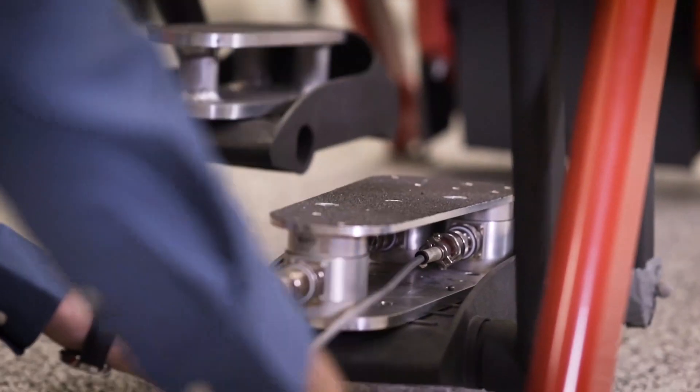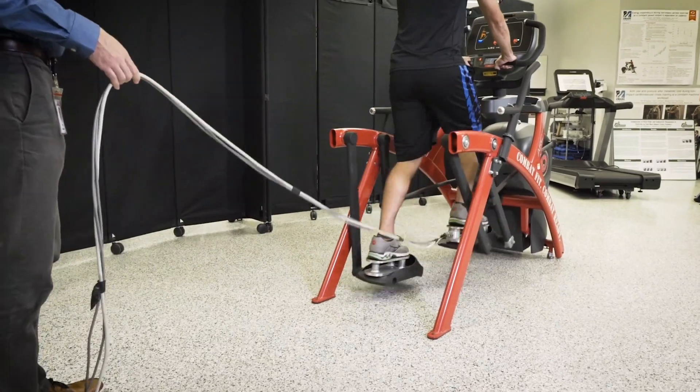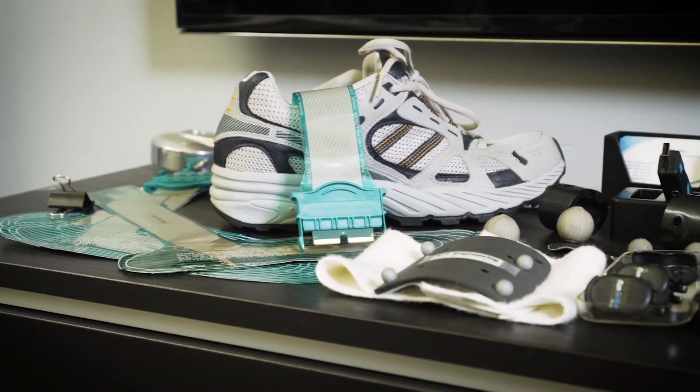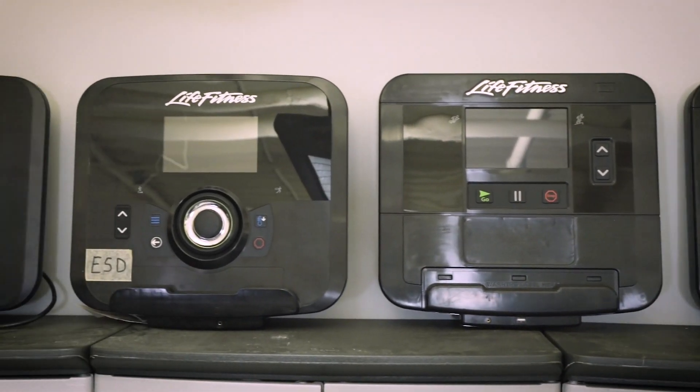Within product development, biomechanics is involved throughout the development process from the very early stages all the way through to the final software touches, and then we also work with our marketing and sales teams on relaying the information from our studies to the end exerciser.